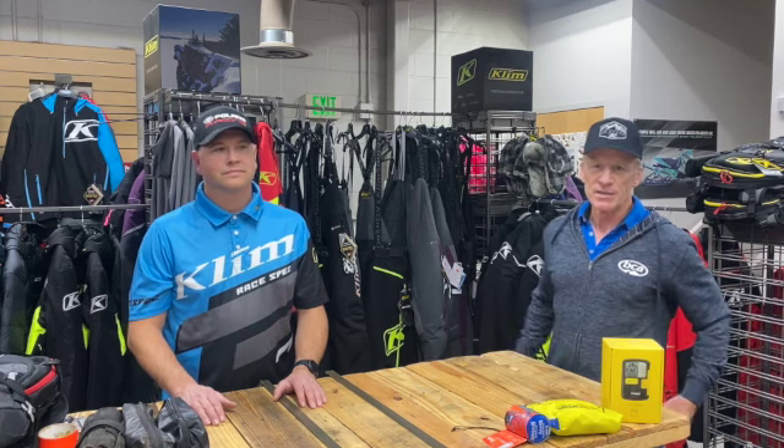Chris has really been great the last few years, helping out with a lot of safety classes around the state and sharing information. So first of all, I want to talk to you, Chris, a little bit about the Iron Dog.